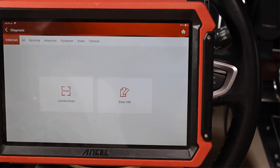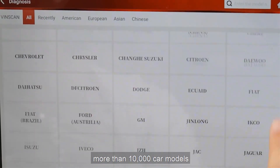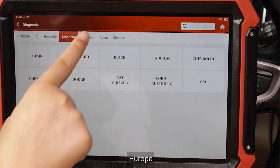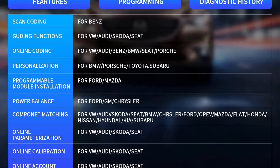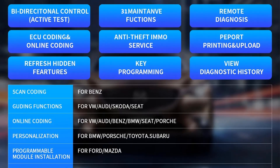The DS700 doesn't just tell you there's a problem — it helps you understand the intricacies of the vehicle systems. It stands out with its ability to perform active tests, allowing users to interact with various vehicle components to pinpoint problems accurately. Whether you're a professional mechanic or a savvy car enthusiast, this tool offers a deeper level of insight into your vehicle's health.